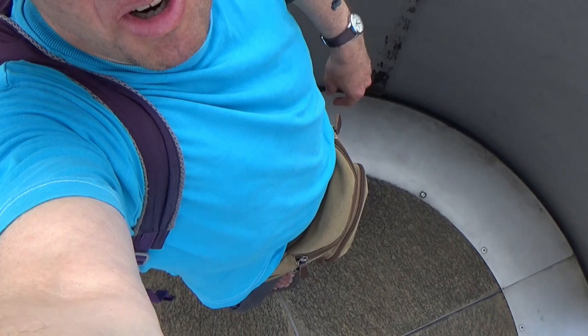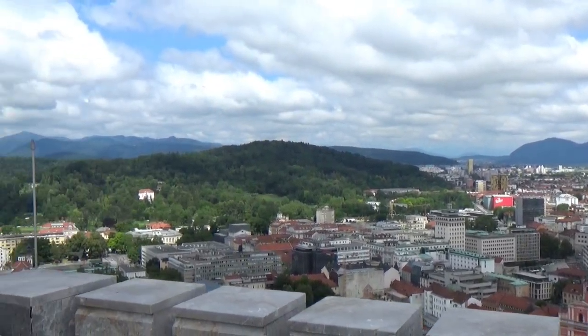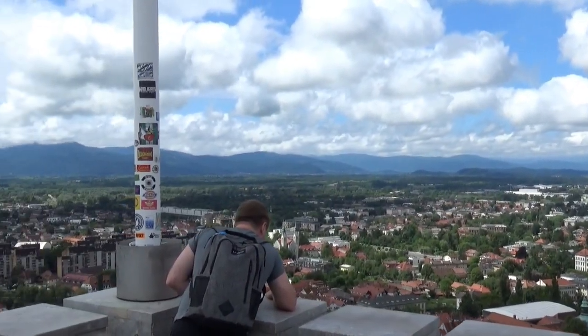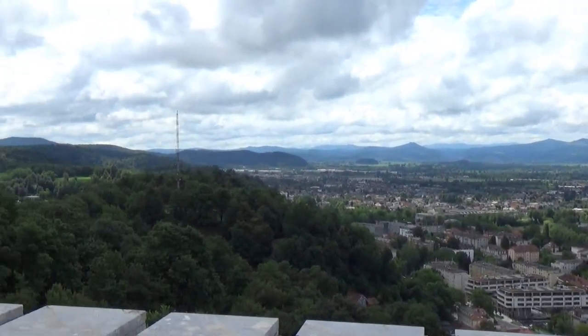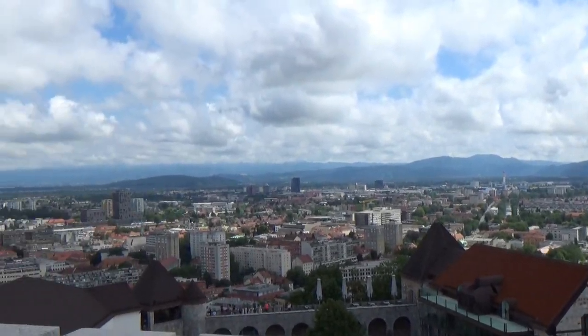I managed to get outside and I've gone to the safe part — middle of the tower, lots of things around me. This warrants a 360 degrees. Here we go.